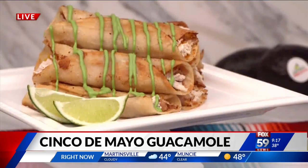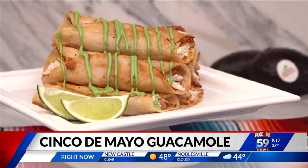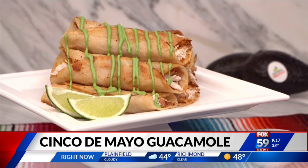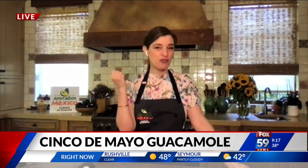We also have some chicken taquitos that, rather than just having chicken inside, have a layer of refried beans, melty cheese, and chicken. And to play with the avocado, instead of doing guacamole on this one, we used an avocado crema — where you just puree, blend, or mash ripe avocado with Mexican crema or cream cheese. So it's nice, creamy, and delicious.